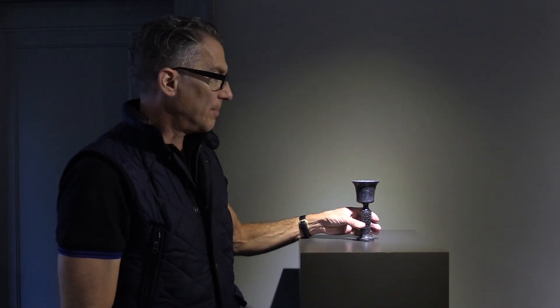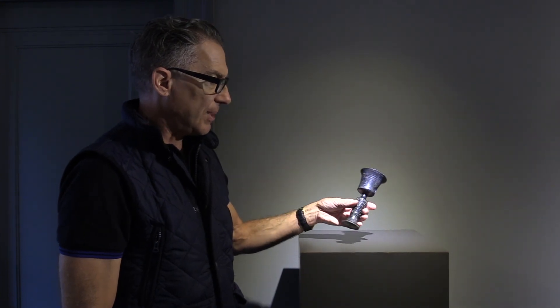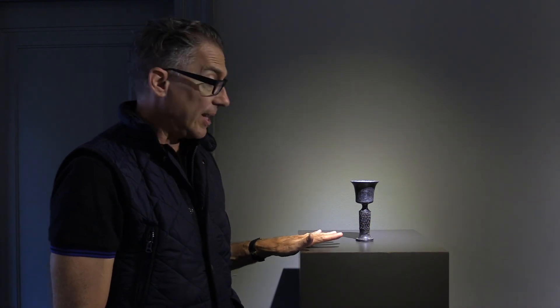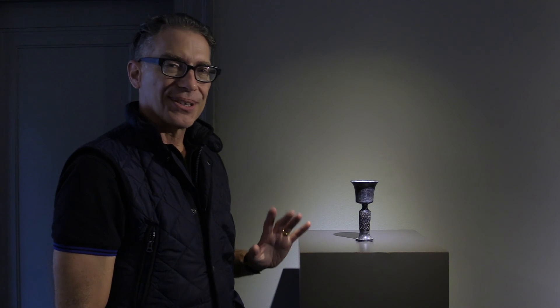It has been broken and repaired, but it was very, very well repaired and it doesn't detract from the piece in any way. I love this object — I did from the first moment I saw it, and it's been great to learn about it.